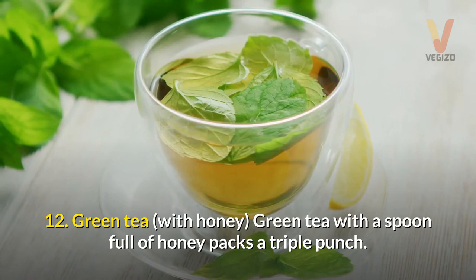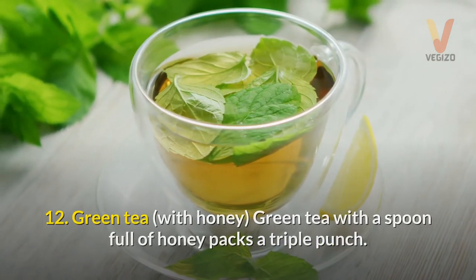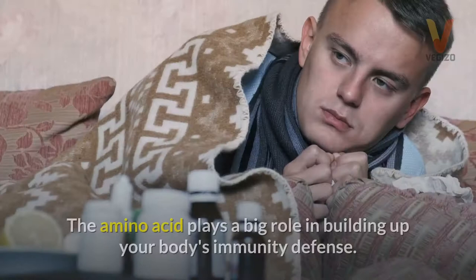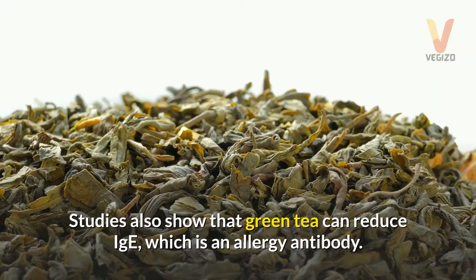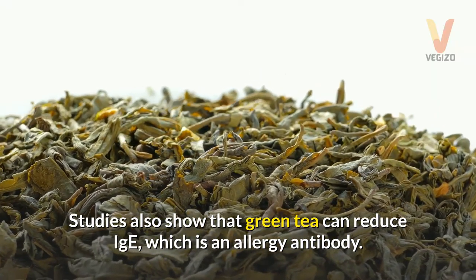12. Green tea with honey — green tea with a spoonful of honey packs a triple punch. It's an anti-inflammatory, an antihistamine, and contains L-theanine. This amino acid plays a big role in building up your body's immunity defense. Studies also show that green tea can reduce IgE, which is an allergy antibody.